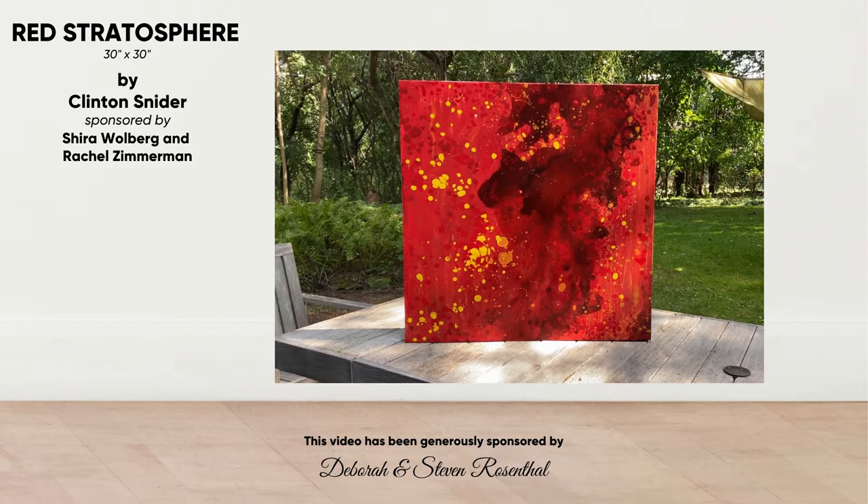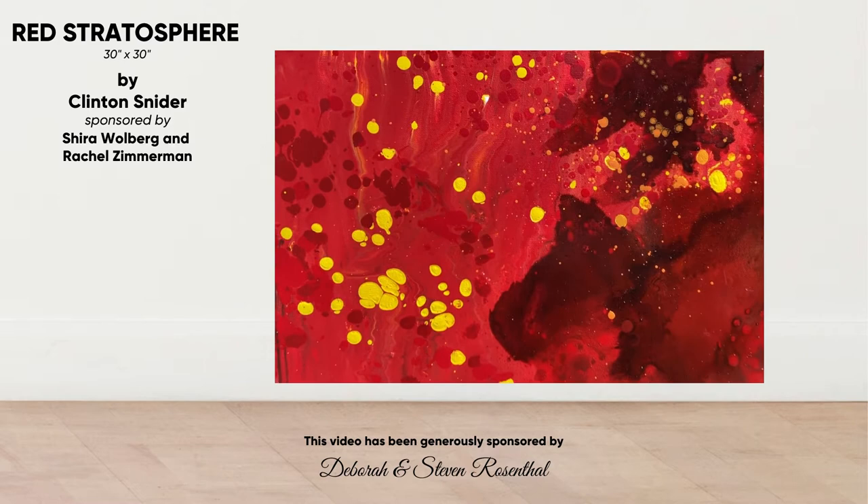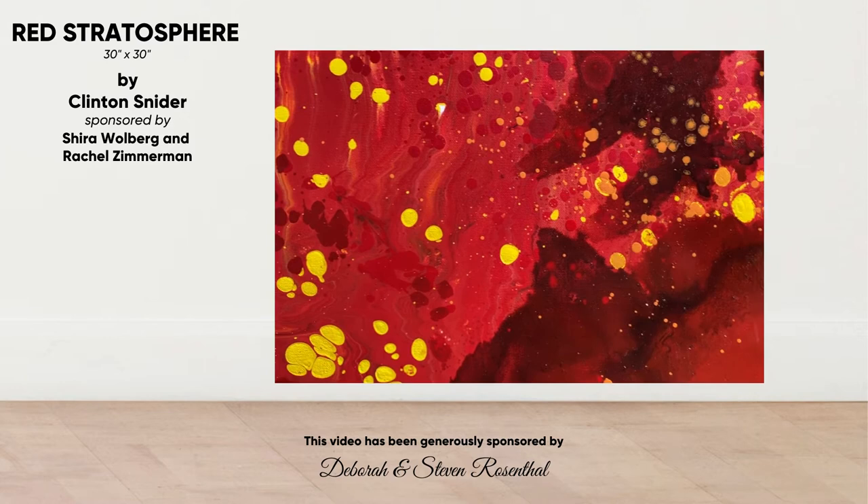This piece is 30 by 30 inches. It was painted in oil enamel. Oil enamel allows me to pour paint and let it run and have colors flow together in sometimes surprising ways. To me, this piece represents elegant chaos in much the same way that the sun's rays color and organize the clouds into a sunset.